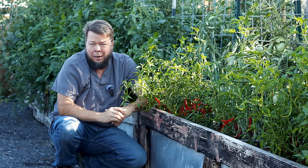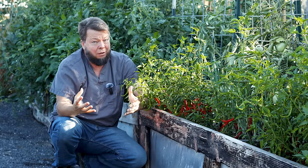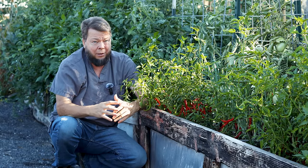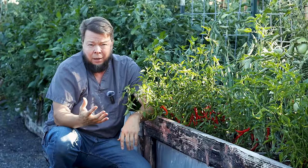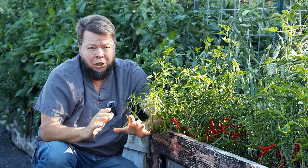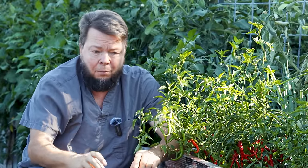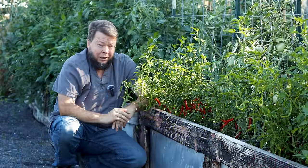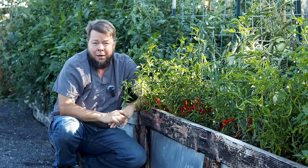Cayenne also has good applications for bleeding. It can be used internally for bleeding at the same time you're using it for shock — most of those cases are bleeding cases anyway. You can also use it topically for bleeding. I've never once given a lecture where I mentioned cayenne where someone didn't come up and tell me about how they'd whacked their finger open with a kitchen knife, put cayenne pepper on it, and stopped the bleeding instantly.